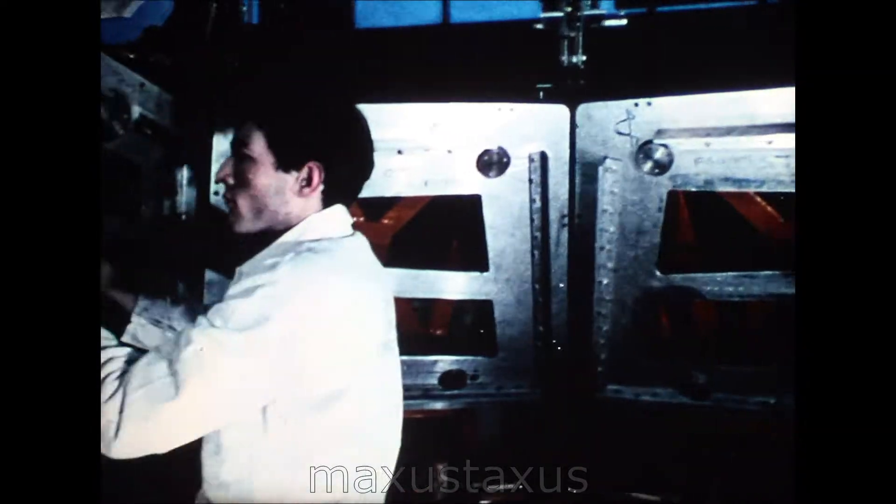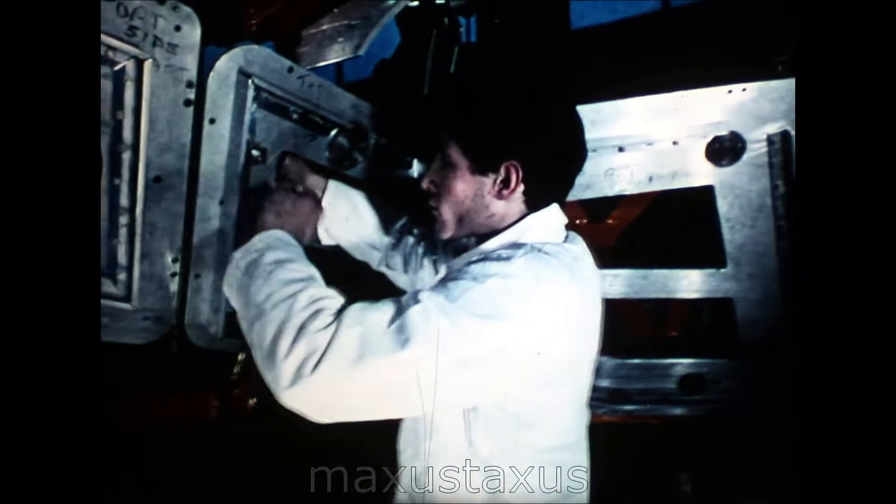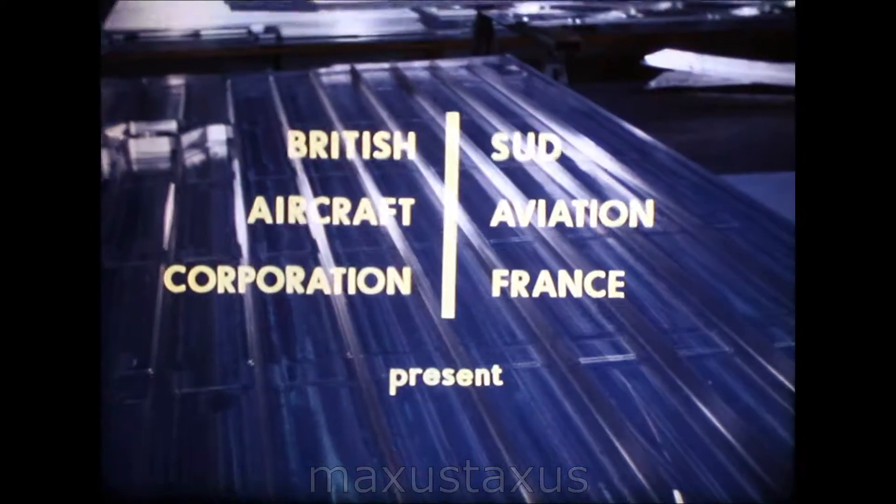This is the flight deck window surround for 001, the first Concorde prototype. In 1968, a French test crew will look through these windows as 001 takes off from Toulouse on her maiden flight.